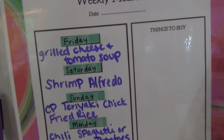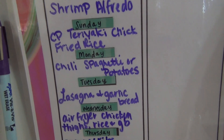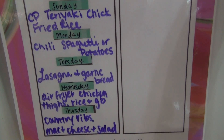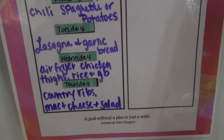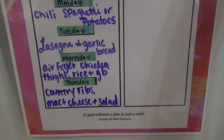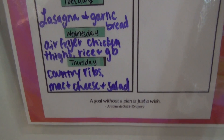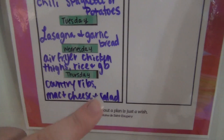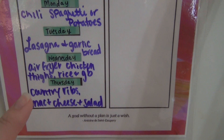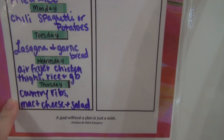For the meal plan we have: grilled cheese and tomato soup, shrimp alfredo, crock pot teriyaki chicken and fried rice, chili — I've got chili in the freezer and we're either going to do chili spaghetti or over potatoes — lasagna and garlic bread, air fryer chicken thighs with rice and green beans, and then I added country ribs with mac and cheese and salad after I spotted those country ribs at Aldi.